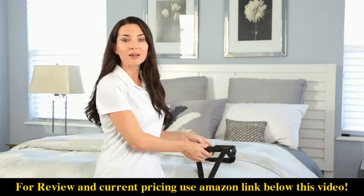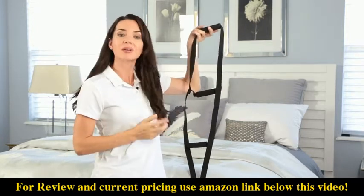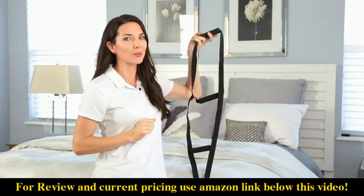Covered with a soft EVA foam, the three bed hoist handles provide a secure non-slip grip for exceptional comfort.